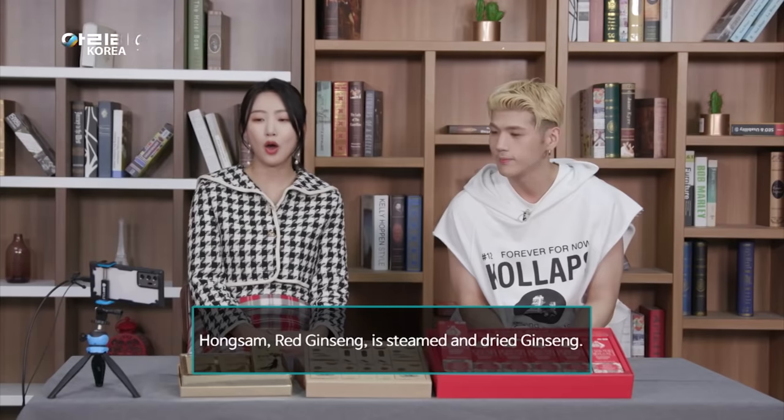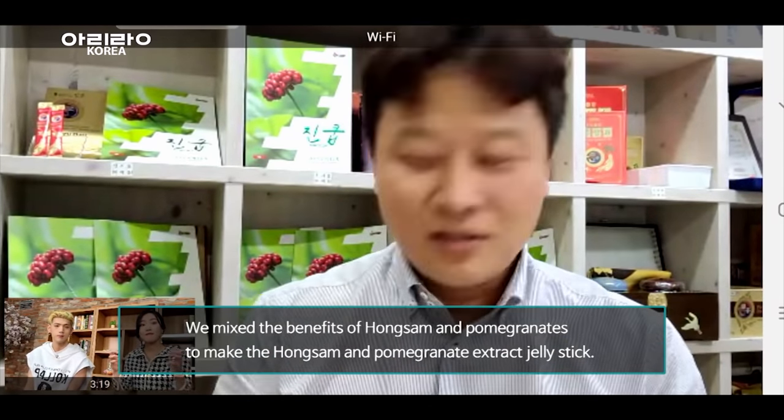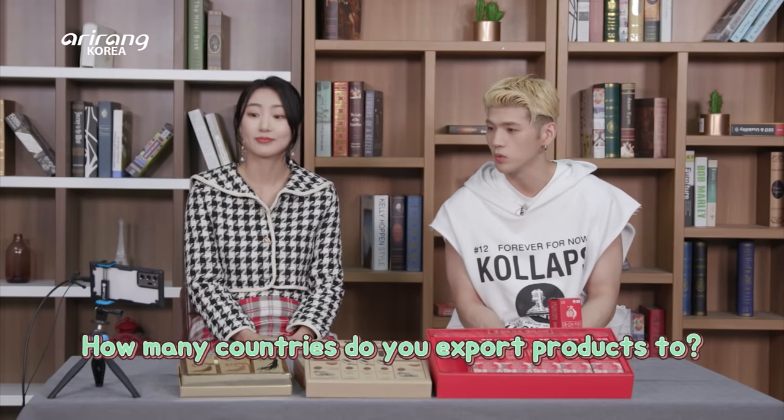The Korean ginseng — Insam, jinseeng — is called 홍삼 (Hongxam). I heard you're exporting these products to many countries. How many countries do you export them to?